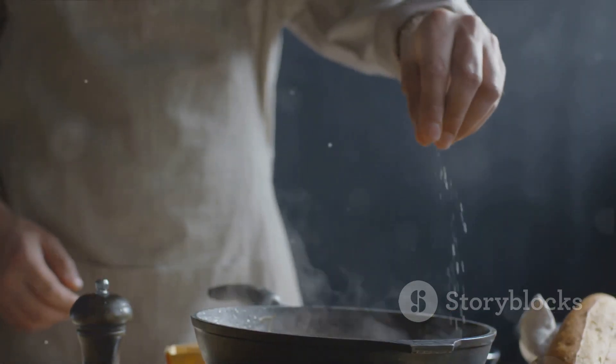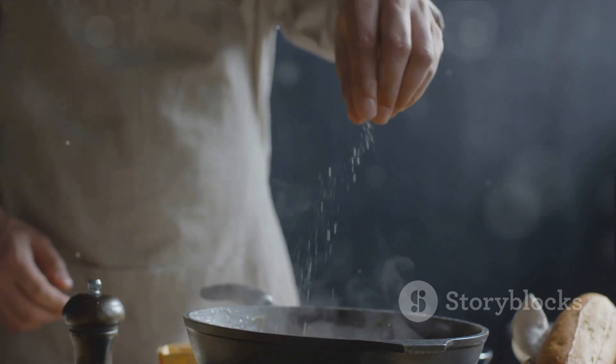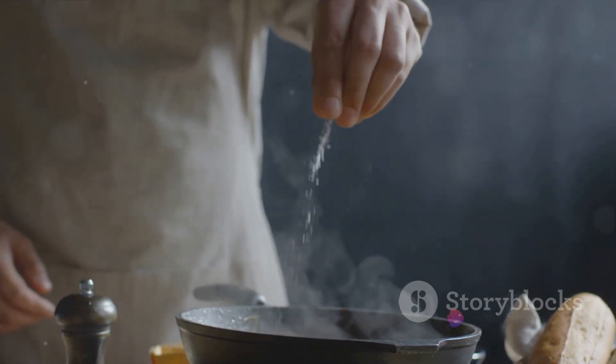Plus, it's non-reactive, meaning it won't react with acidic foods, preserving the taste of your dishes. But what about cast iron?